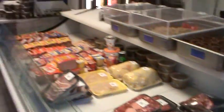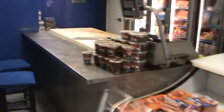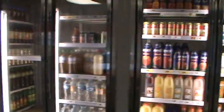They have some dairy products, meat products, and sausages right here in this refrigerator. This is their cold room — it's called the cold room for the drinks.